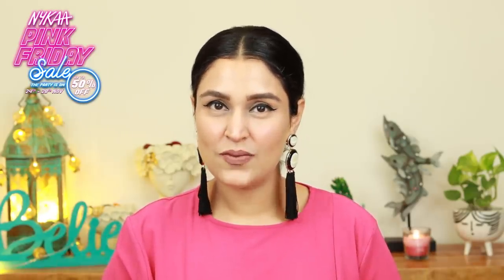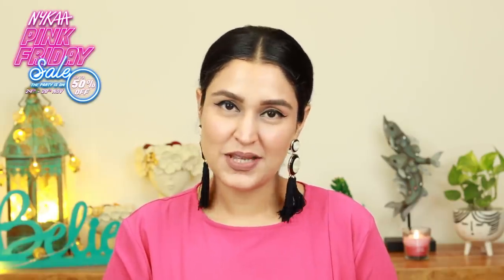So guys, with that it's a wrap. I really hope that you enjoyed watching this whole video and were able to pick out some products that you can pick up from the Nykaa Pink Friday Sale. If you did like this video please do give it a thumbs up, subscribe to my channel and also hit the notification bell. Until I see you next, guys, thank you so much for watching. Love you all. Bye-bye.